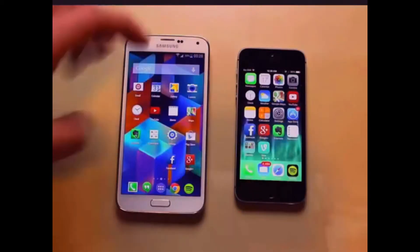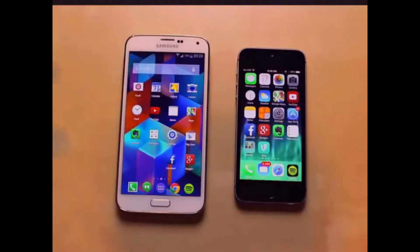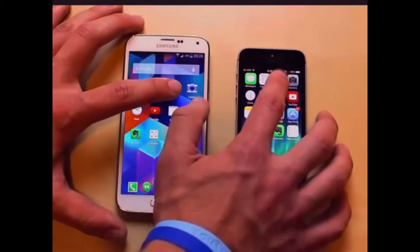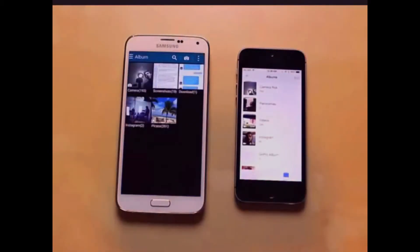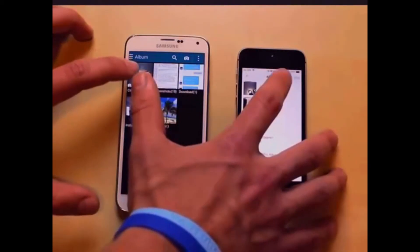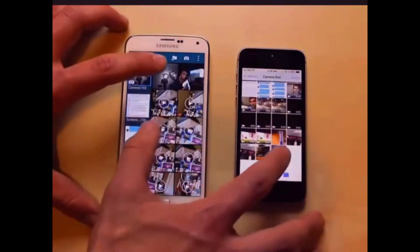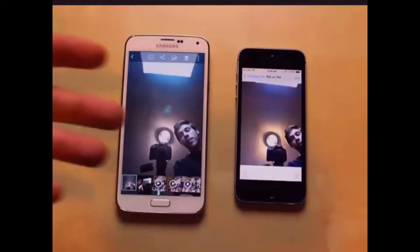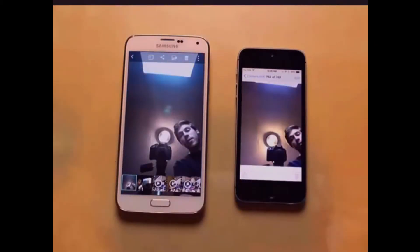One thing I noticed is that the Galaxy S5 Photos app is really slow at times, so I'm going to compare it to the Photos app on the iPhone 5S. Take into account these are two different apps with different pictures in them, but this will give you a little bit of an idea. The iPhone is just a little bit faster. Tapping on the camera on both phones to view a picture taken earlier, the iPhone 5S is just a little bit faster, which to me does make a big difference.